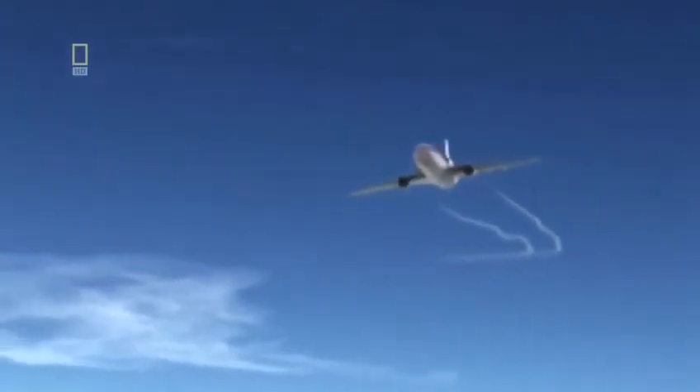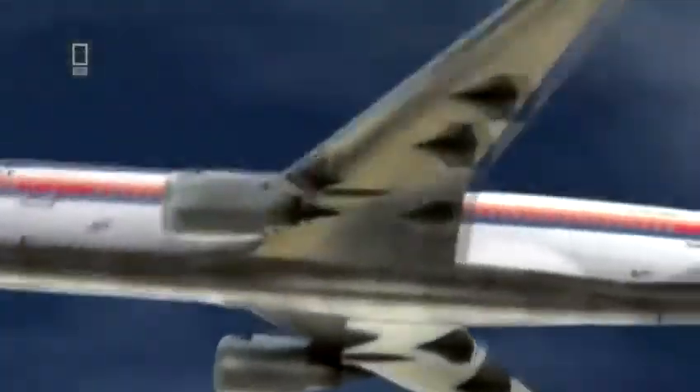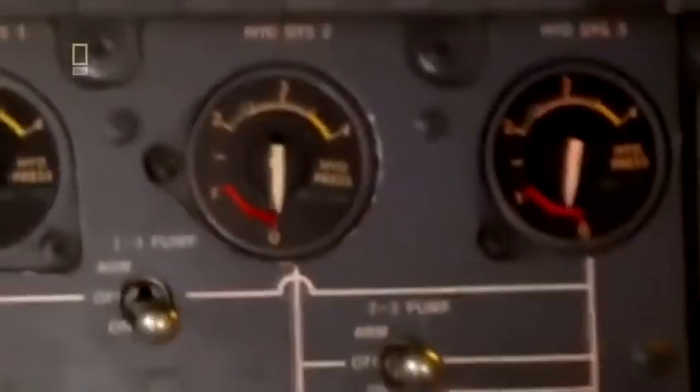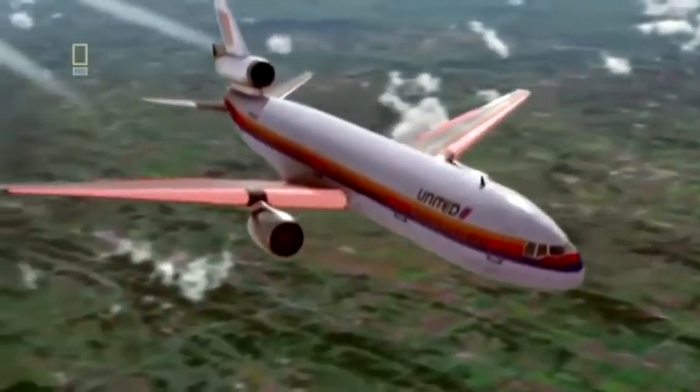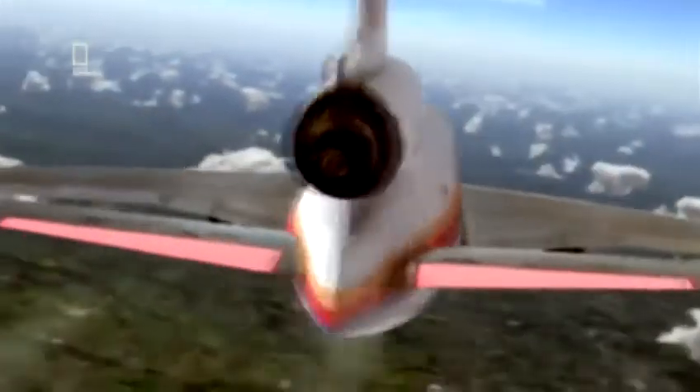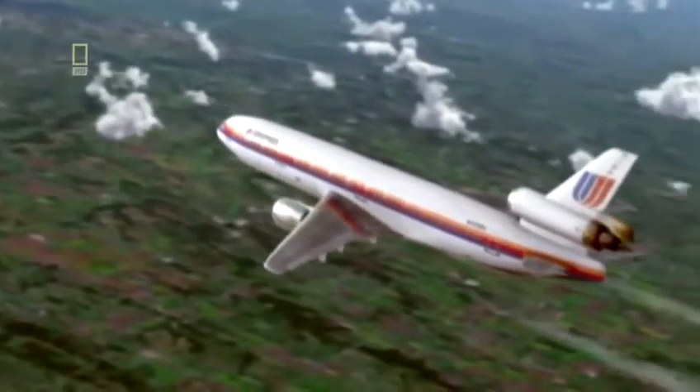At 3:17 PM, Captain Haynes' priority is to shut down the problem engine. He's not too worried — the DC-10 can fly comfortably on its remaining two wing-mounted engines. Haynes follows the shutdown procedure and cuts off fuel and power to the number two engine. But now flight engineer Dudley Dvorak spots something else: all three of the plane's hydraulic systems are empty. The hydraulic systems operate the plane's flaps, ailerons, rudder, and elevator — without these controls, the pilots won't be able to steer the plane or take it up or down.